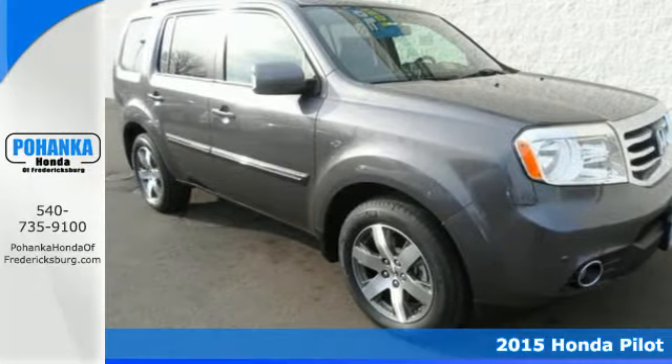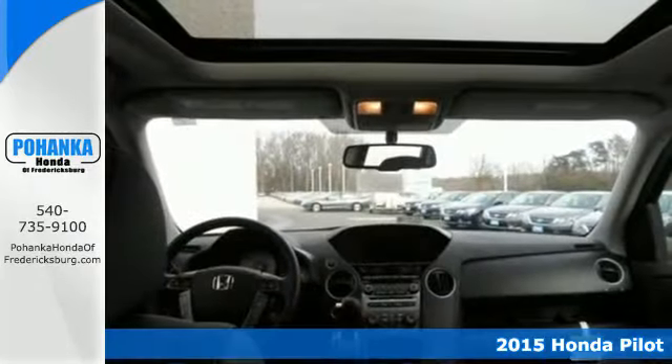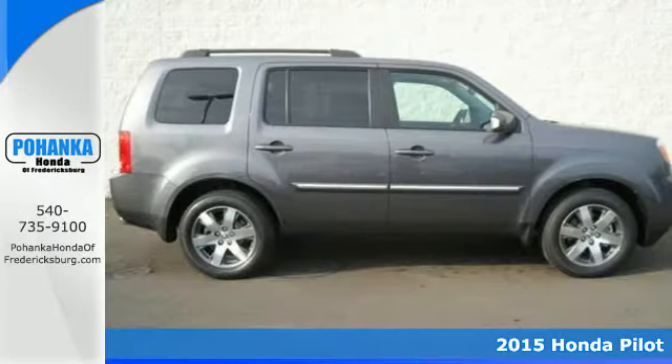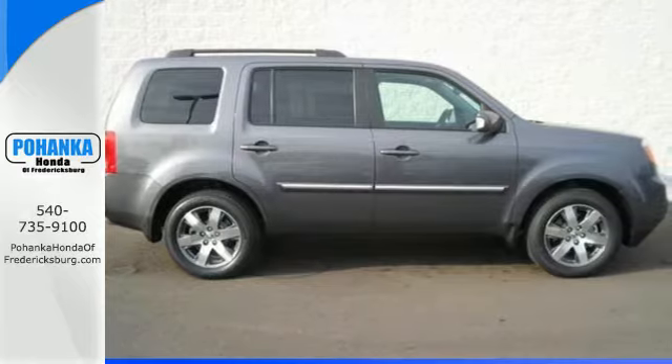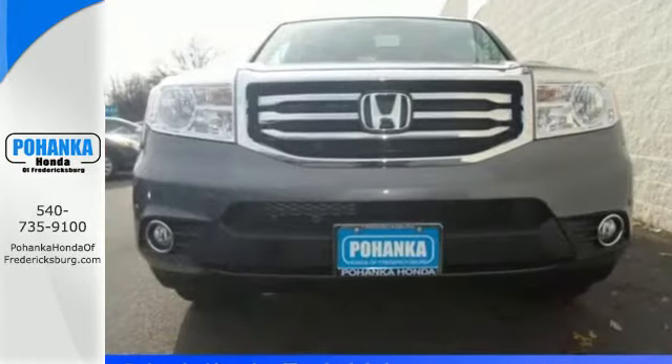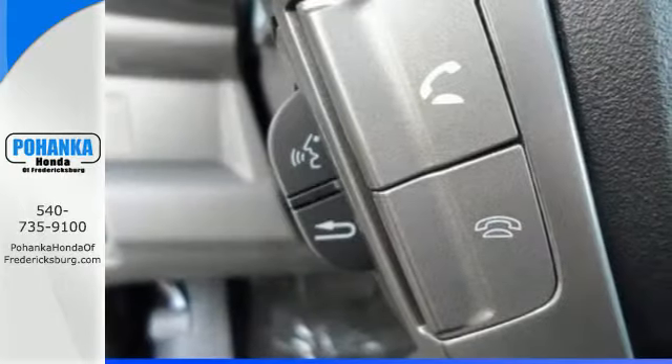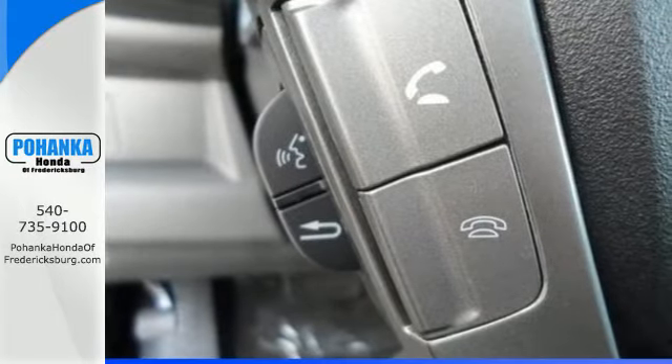Here's a 2015 Honda Pilot. This versatile SUV proves reliability, rugged ability, and durability can combine into one attractive package. It includes the powerful 3.5-liter iVTEC V6 engine, along with a trailer hitch receiver and vehicle stability assist.